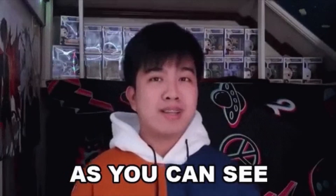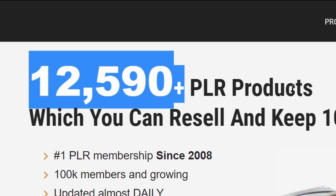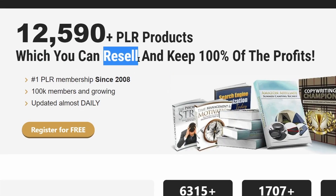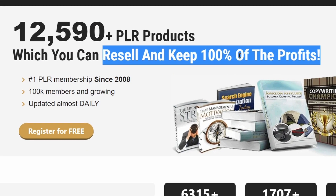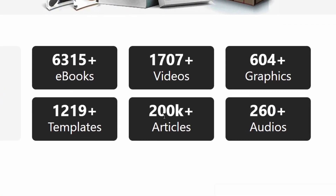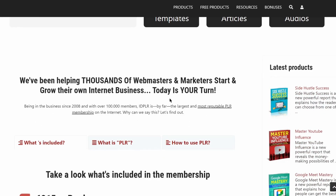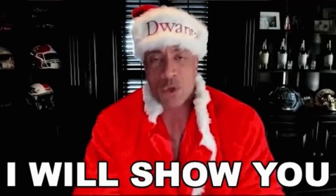I will reveal the name of this website in a minute, but as you can see this is actually a PLR website which has over 12,590 plus PLR products which you can resell and keep 100% of the profits. You have everything from ebooks, digital video courses, articles, etc. But don't worry, you will not be selling anything. There's another feature on this website that will pay you 20 cents for free again and again.